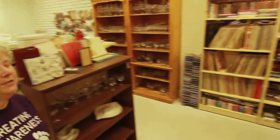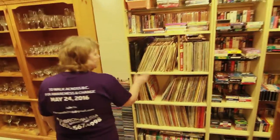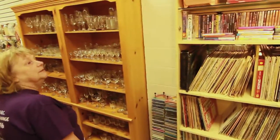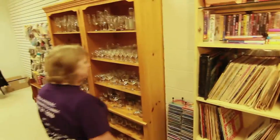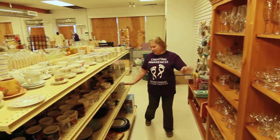Our library is a work in progress — it's not quite ready to show you yet. We do have DVDs, lots of music, VHS tapes, beautiful crystal, and dishware.